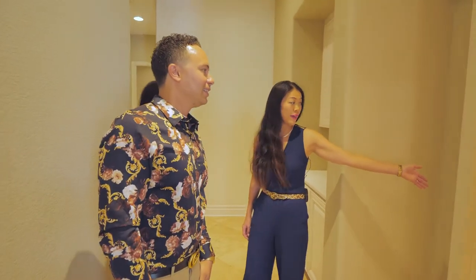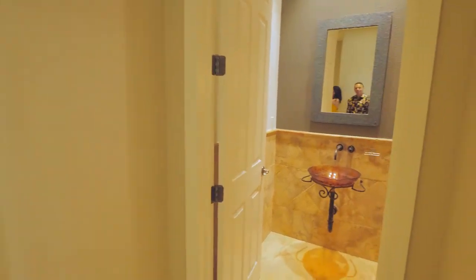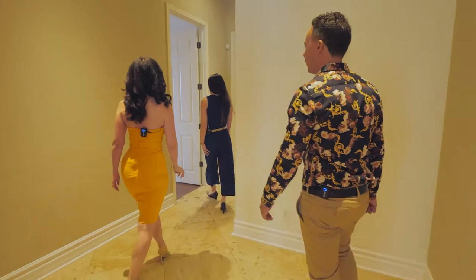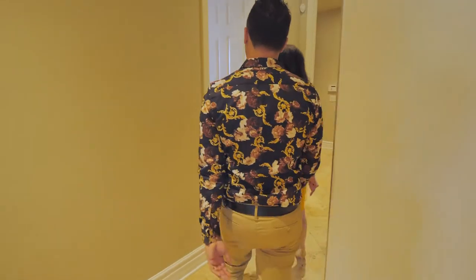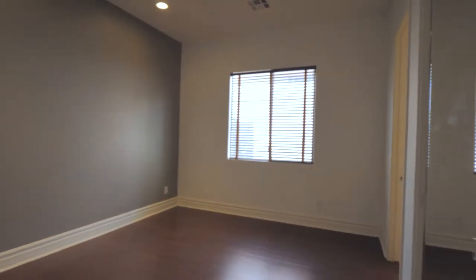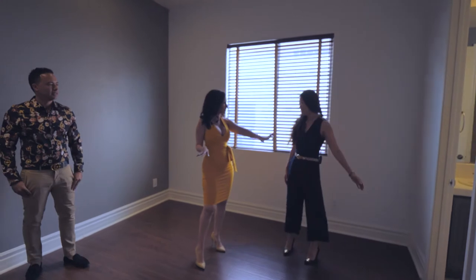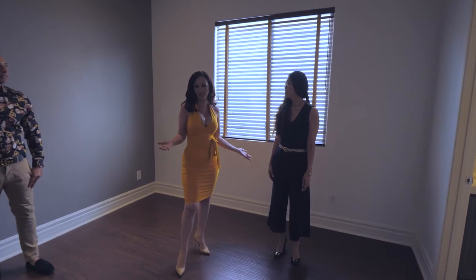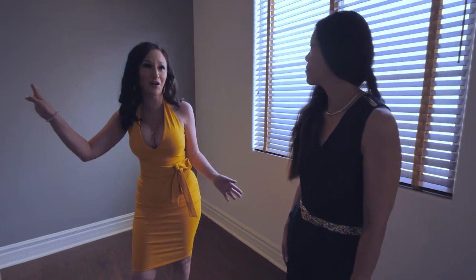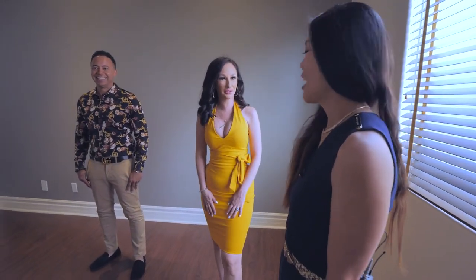We've got a powder room right here for guests — love that floating sink, nice detail. And this is our second bedroom with some built-in cabinets and a shower system. Most of the bedrooms here have their own en-suite bathrooms, which is nice, especially when you've got guests visiting — the last thing they want is to be roaming the halls in their towel.